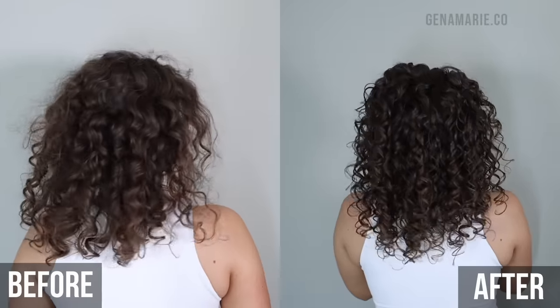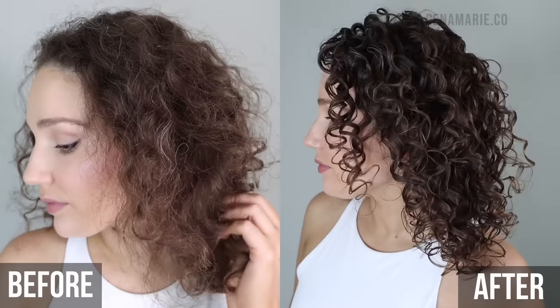Frizz is one of the most frustrating things when it comes to curly and wavy hair. We all experience it. While frizz is super common, there are some things you can do throughout your routine to help reduce it. I'm going to walk you through a step-by-step wash day routine showing you exactly how you can reduce frizz without getting those hard, crunchy curls. So if you're somebody who wants to maintain that soft, more voluminous, and full look, then you'll definitely want to try this routine.